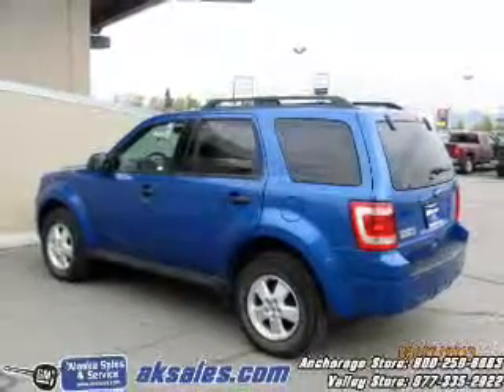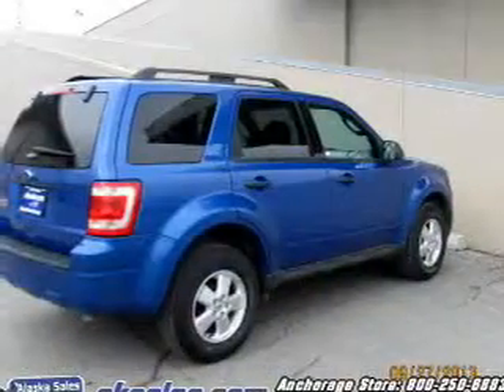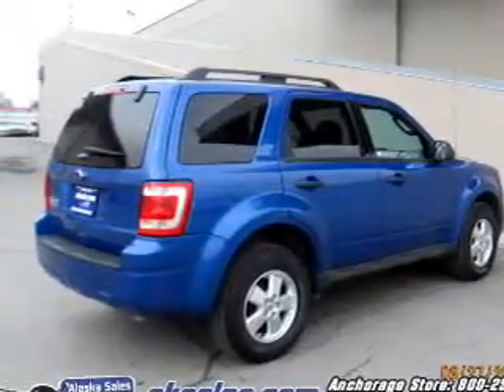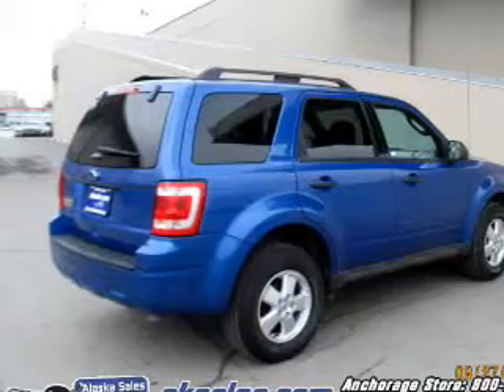Power Door Locks, Power Windows, Cruise Control, an AM-FM stereo with a CD player, satellite radio, Power Mirrors, Power Steering. Call today to schedule a test drive.